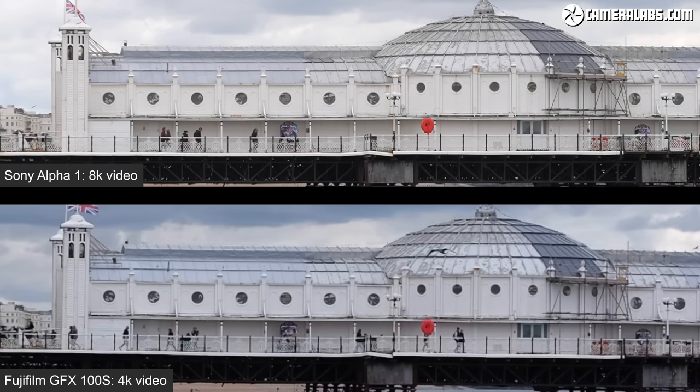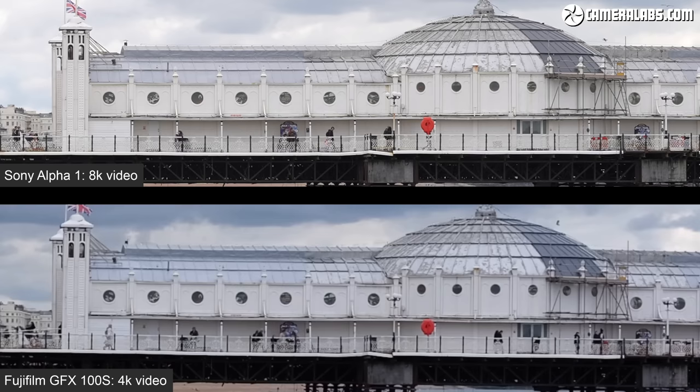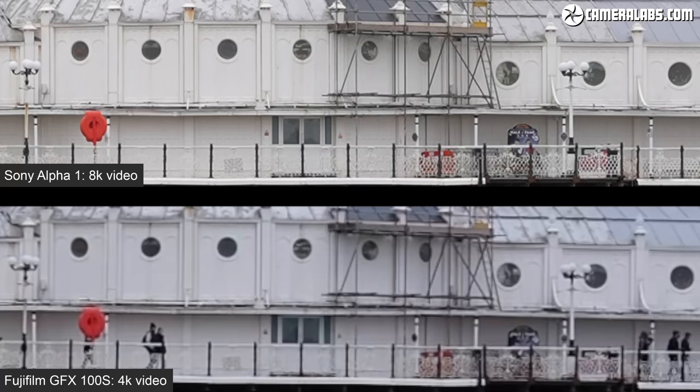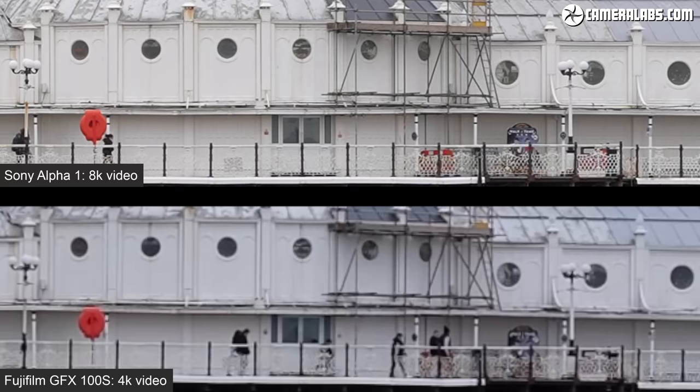Differences in lenses, sensor sizes, and simply the way each camera generates video frames meant that the GFX 100S was capturing a slightly tighter field of view with this lens and body combination, giving it a small advantage when comparing 4K files for this particular scene. But the 8K on the Alpha 1 more than compensates with visibly more detail recorded. That said, considering the line skipping, the GFX 100S 4K video isn't bad at all.